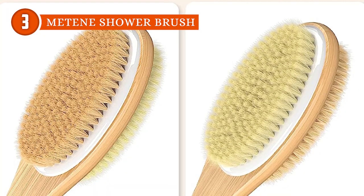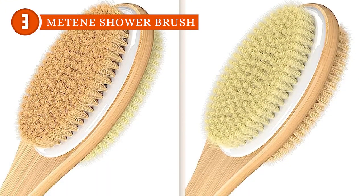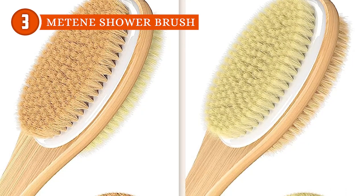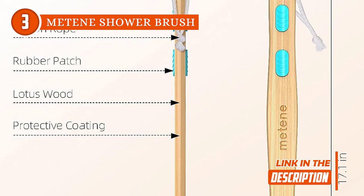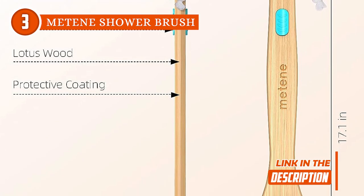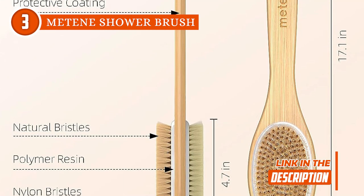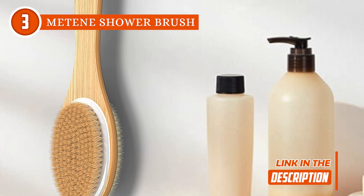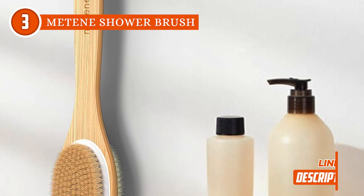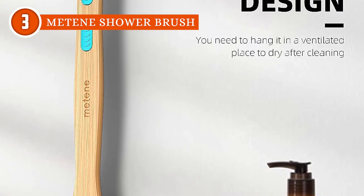Sensitive skin? The soft nylon bristles are here to save the day — they team up with your favorite bath fluid for a gentle cleanse that'll have your skin saying thank you. Now let's talk about length: this brush features a handle over 17 inches, so you're reaching those back and leg spots that other brushes can't even dream of touching. Bonus perks include a non-slip grip, hanging rope, and a handle designed with ease of use in mind.